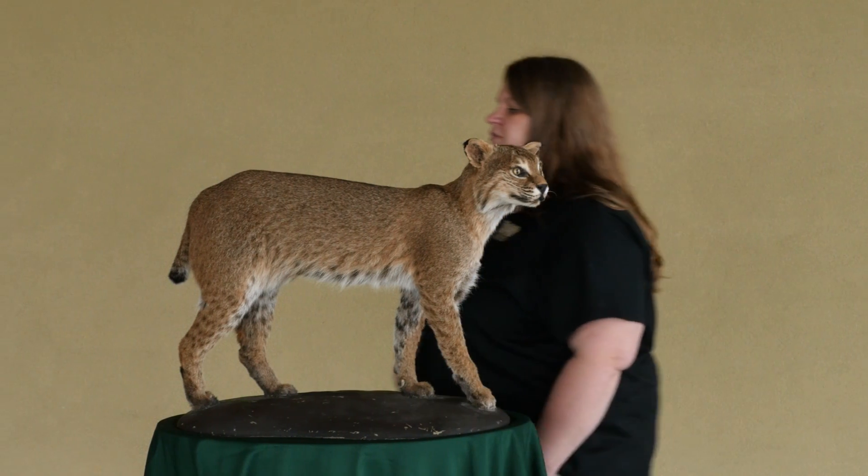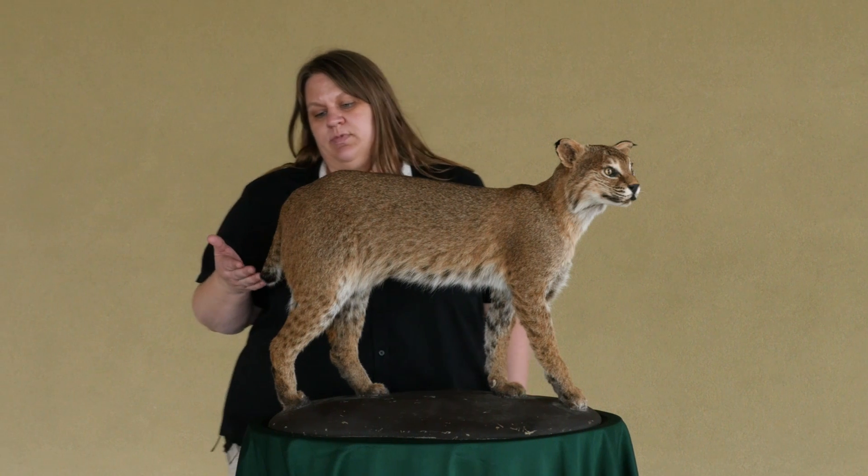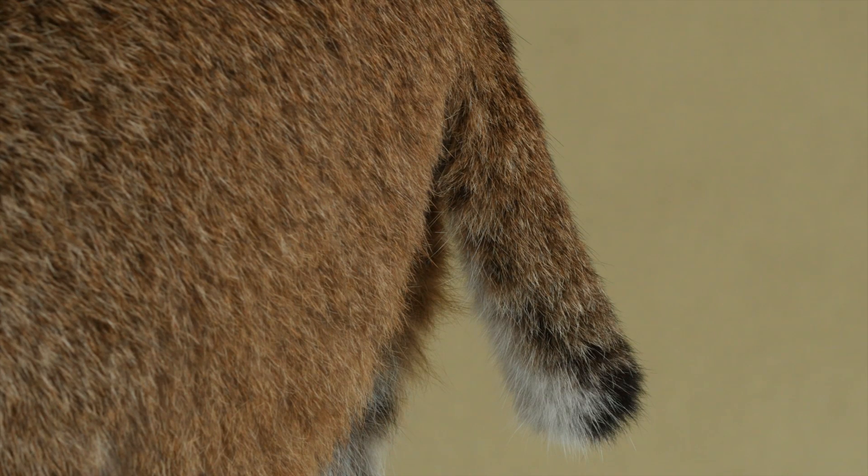One of their most distinguishing characteristics is their tail, and they get their name because their tail is very short and looks like it's bobbed. It's generally black on top and white underneath.